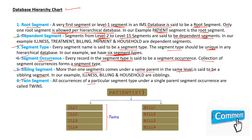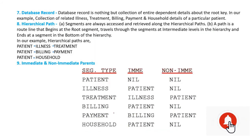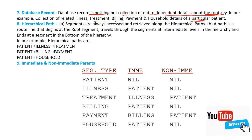Twin segment: all occurrences of a particular segment type under a single parent occurrence are called twins. For example, at patient P1, there are illness occurrences Ill1, Ill2, Ill3 — meaning one patient has many illnesses, so those are twins. Database record: a database record is nothing but the collection of entire dependent details about the root key. In our example, a collection of related illness, treatment, billing, payment, and household details of a particular patient is one record — one particular patient makes a record.